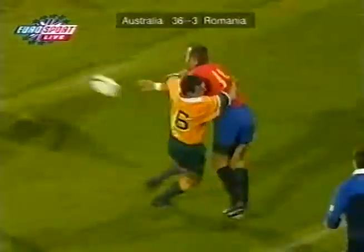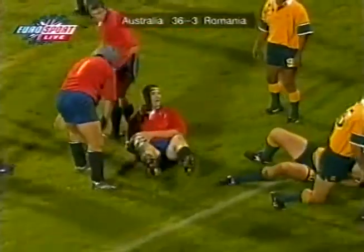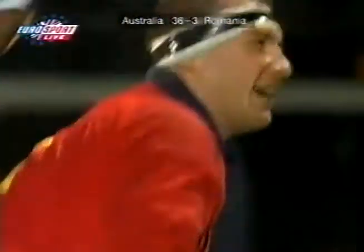Blind side, Solomé tackled by Joe Roth, and a foot in touch from the supporting player Brinza. But again, Glenn, we've seen some enterprise from Romania and no little skill.